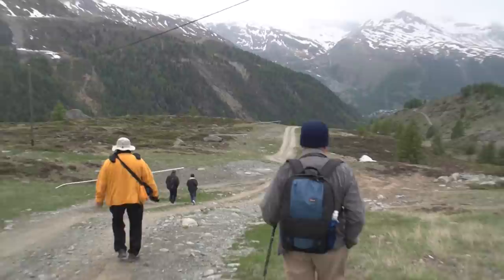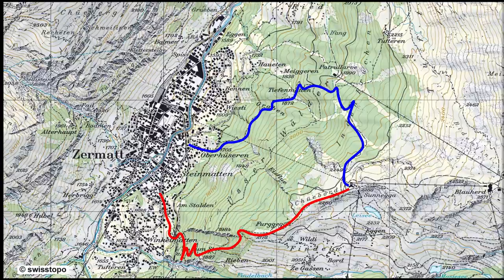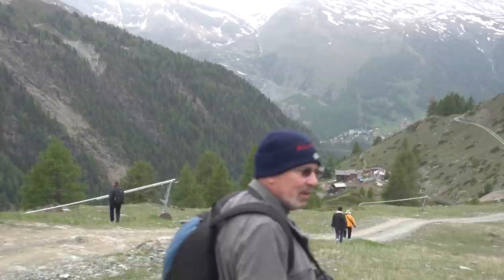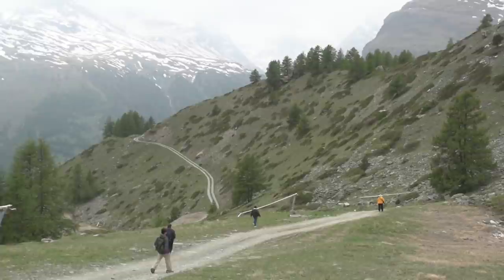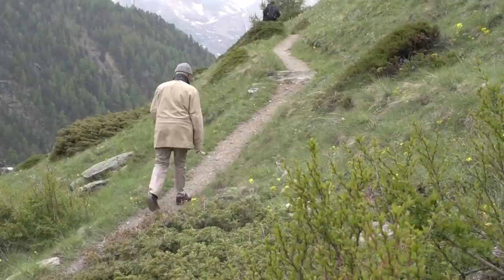You have a choice of direction walking down from Sunnega to Zermatt: you can go left or right down each side of the ridge. If you go left — to the south — it takes about an hour and 45 minutes. If you go right — the north side — it takes about two hours. We went to the left: it's more of a gentle and straight slope with some forest. Going to the right is a slightly more forested trail winding through a steeper hill. So you take your pick.